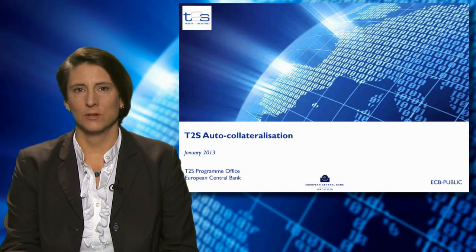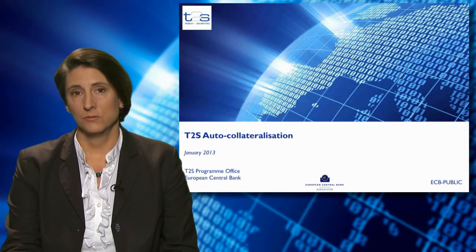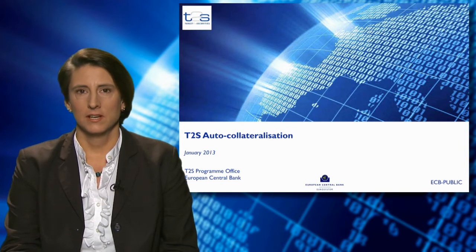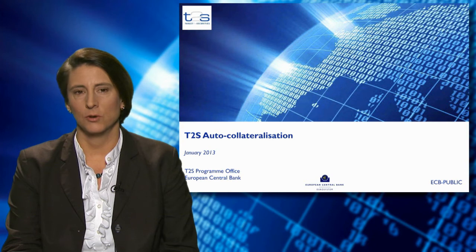Auto-collateralisation is a credit operation which is triggered automatically during settlement in case a buyer does not have sufficient funds to settle a securities transaction, so to improve its cash position. This credit operation can be secured by using the very same securities that are being bought — that's called auto-collateralisation on flow — or the securities that are already being held by the buyer — that's called auto-collateralisation on stock.